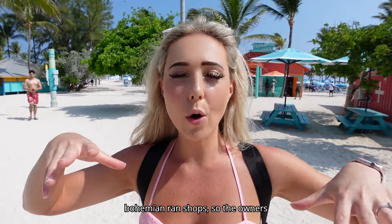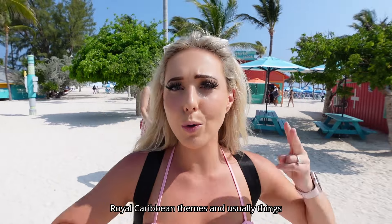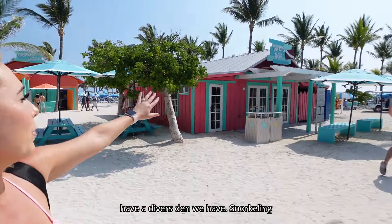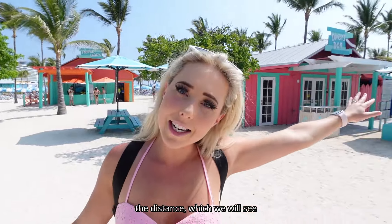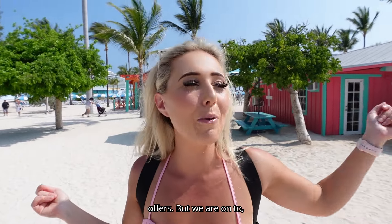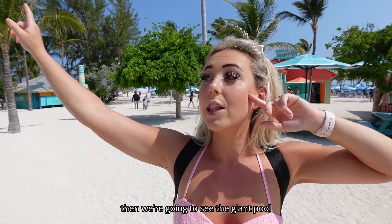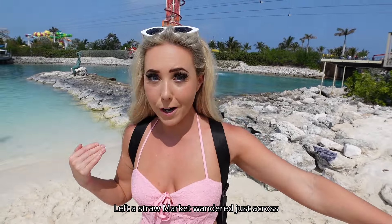Still wandering through Chill Island — it's really cool. There are shops in the distance: bohemian-run shops whose owners are from the Bahamas, so you can buy Bahamas-themed or Royal Caribbean-themed items, and things are usually negotiable. There's also a Diver's Den, snorkeling, a meeting place right after you get off the ship, and a bar in the distance. We're on to the Straw Market, and then we'll see the giant pool.